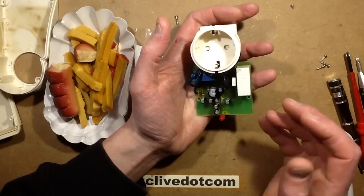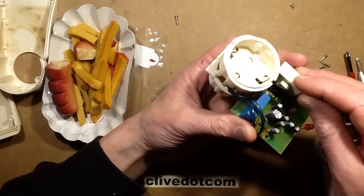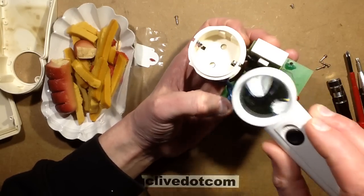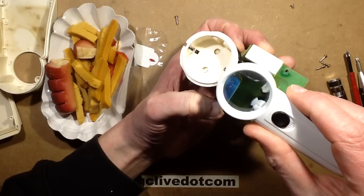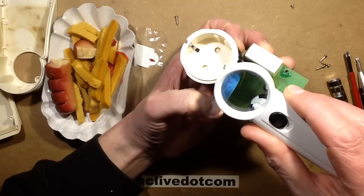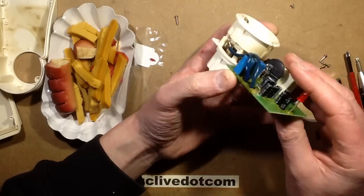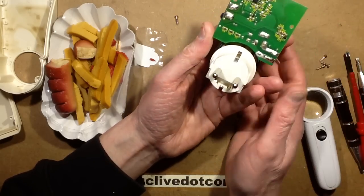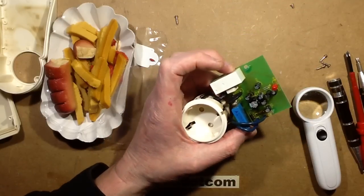The thermistor will get hot in normal operation. I'm guessing this thermal fuse here — since it's next to the relay — would also have the double function of detecting when the relay contacts were burning up a little bit. It's rated 110 degrees Celsius, yes it's a thermal fuse. And it would then break the circuit and kill the load. So yep, it's pretty interesting — I've never seen one of these before.